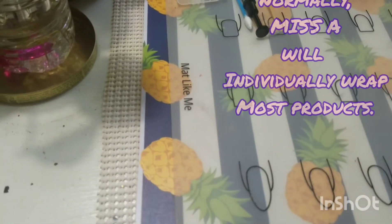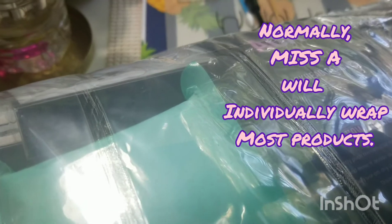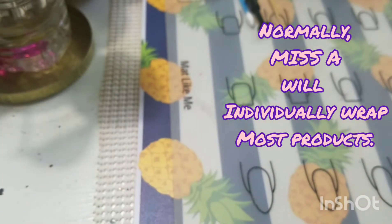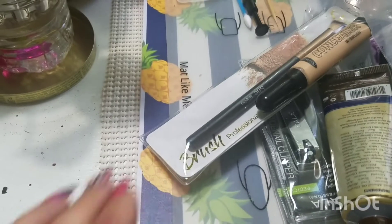I'm not even sure, but it's a huge package — like this. It's kind of odd. I don't think I've ever received a missing package like this before. When I put it down, everything kind of just spills out.